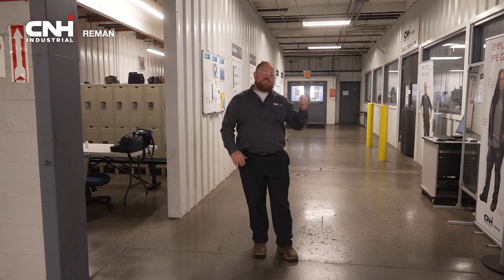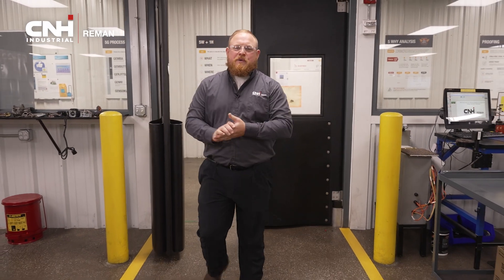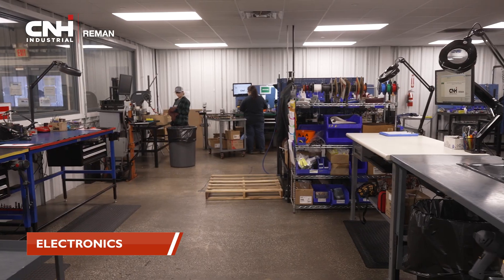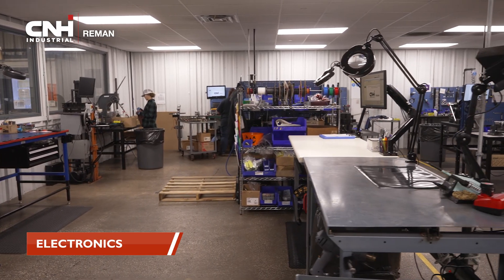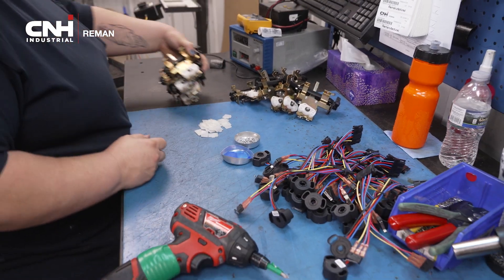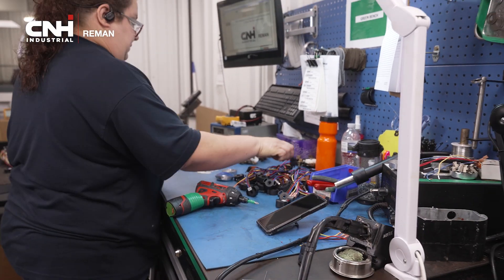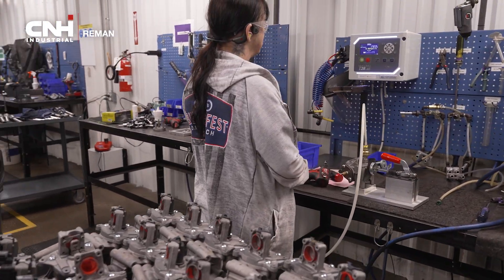Welcome to our electronics area. This is a climate-controlled area that helps control the quality of your electronic parts. Here in our electronics room, we do mostly electrical-mechanical items like joysticks, blower motors, depth modules, and some actuators. These operators have all been trained how to wire crimp, wire strip, and solder wires. We've made a lot of investment in our electronics and we continue to grow this department.